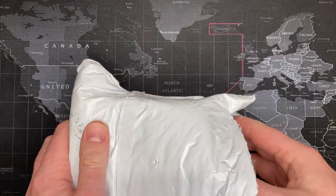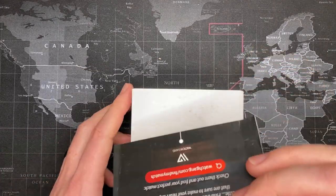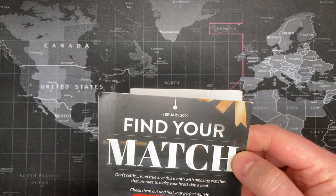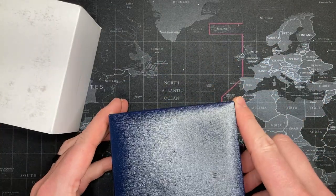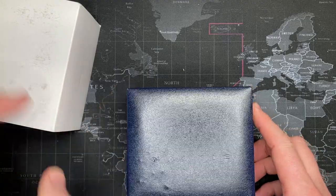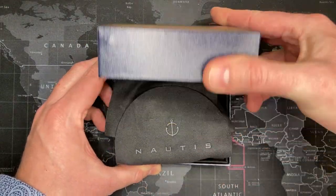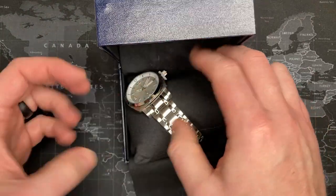All right, February — cool. Let's find out. I know nothing about this; I don't know the brand. But we'll find out. Oh, it looks kind of cool!